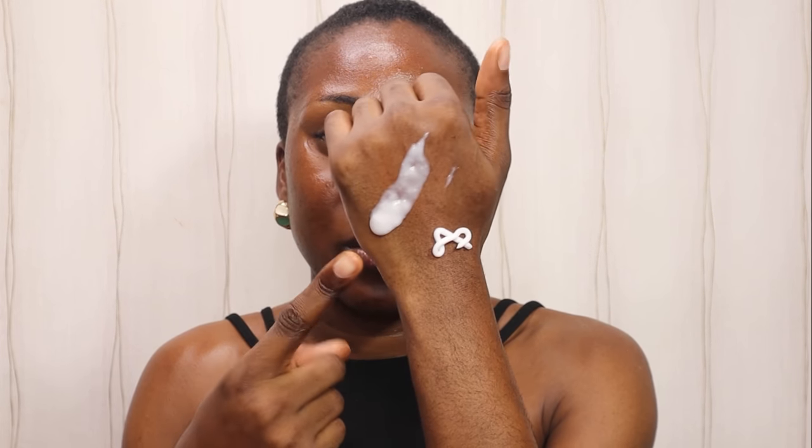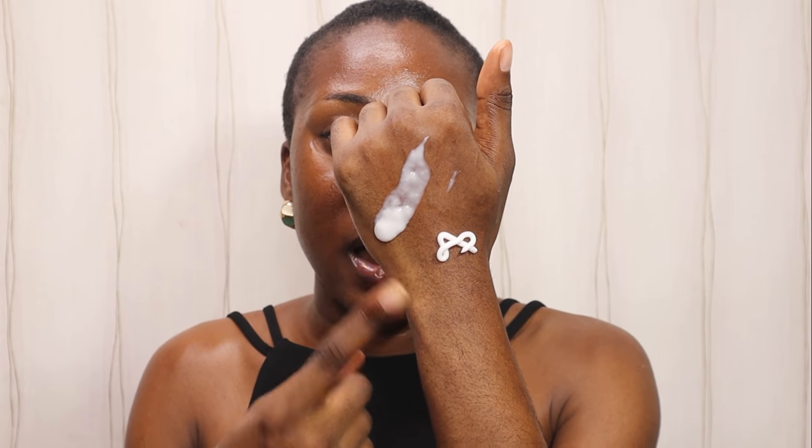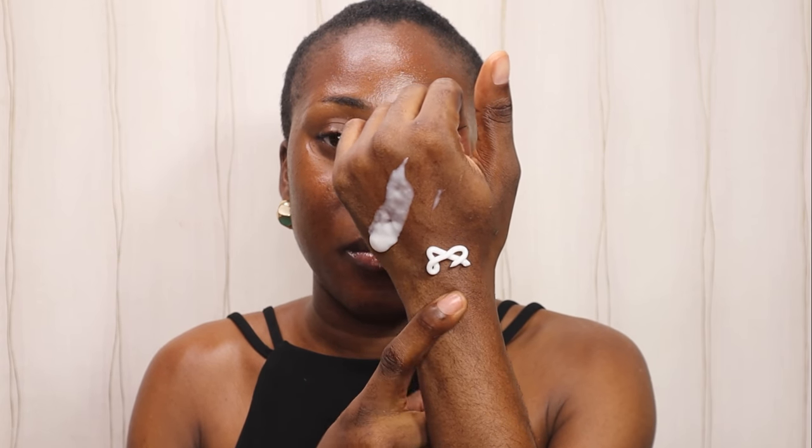On this side of my face I'm going to be applying the daily moisturizing lotion, and on this side I'm going to be applying the moisturizing cream. I basically eyeballed them — this is the amount I'm using for the moisturizing lotion, and this is the amount I'm using for the moisturizing cream.